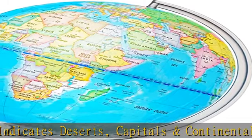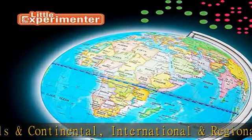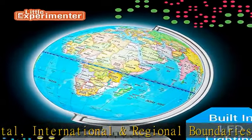Durable, non-tip base. One of the best educational toys. This small globe is an ideal fit for children's little hands, perfectly sized as a desk globe for a kids' bedroom.